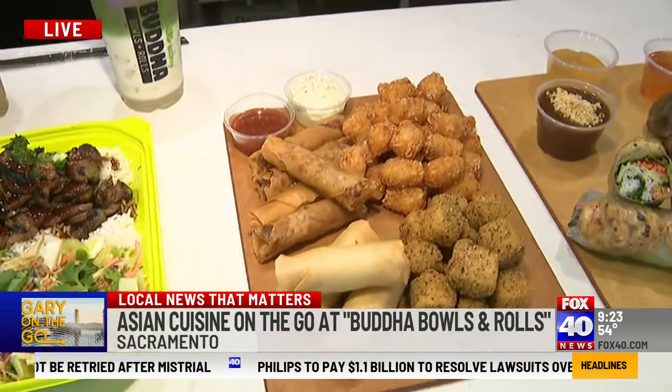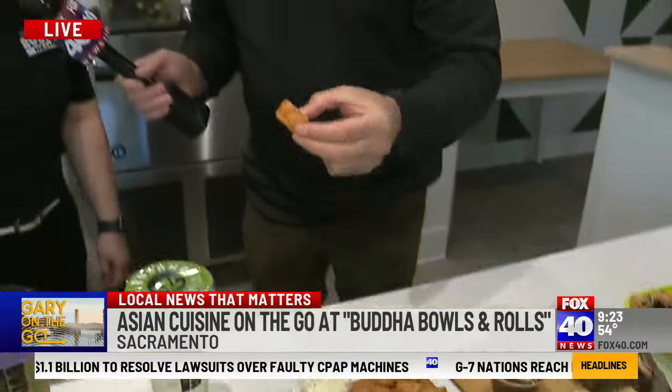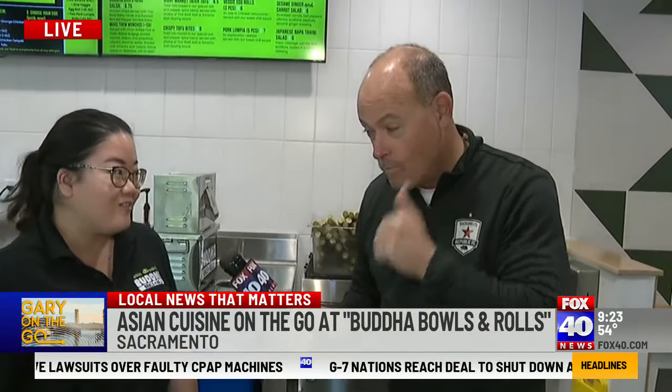Here's a sample of some of our shareables. We've got night market tofu bites, night market tater tots, lumpia, and veggie egg rolls.